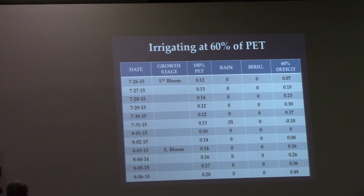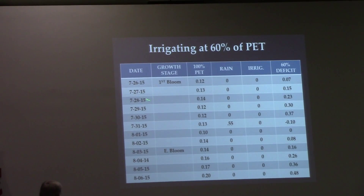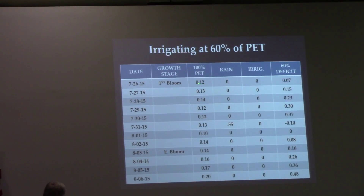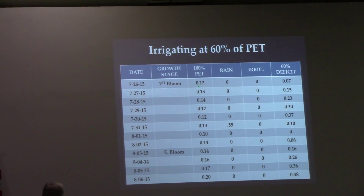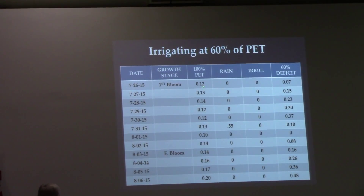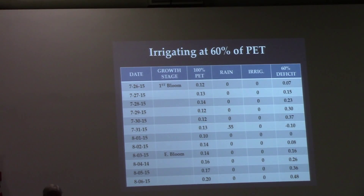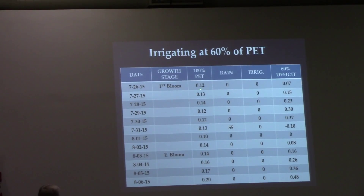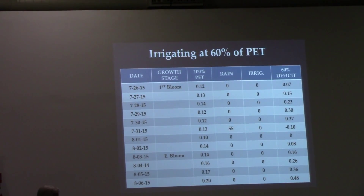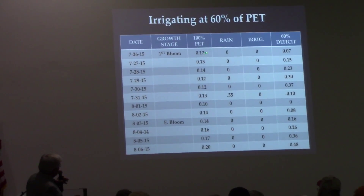You need to irrigate at a consistent percentage of PET during peak water demand. If you use this system, you're not going to put water on when you don't need it, but you are going to put water on when you do. You'll conserve the water you would have put on unnecessarily and have it available when you do need it. You'll also understand water demand at any point in time and be able to irrigate other crops with more confidence.